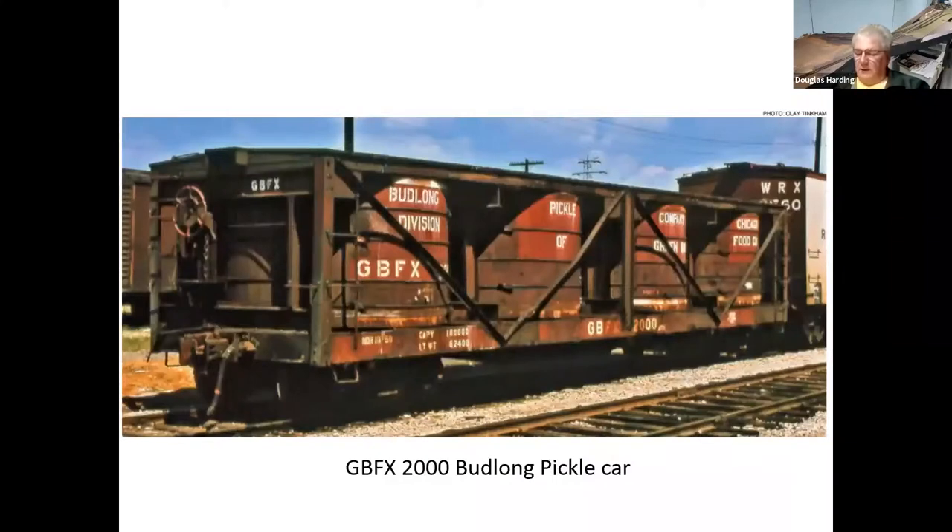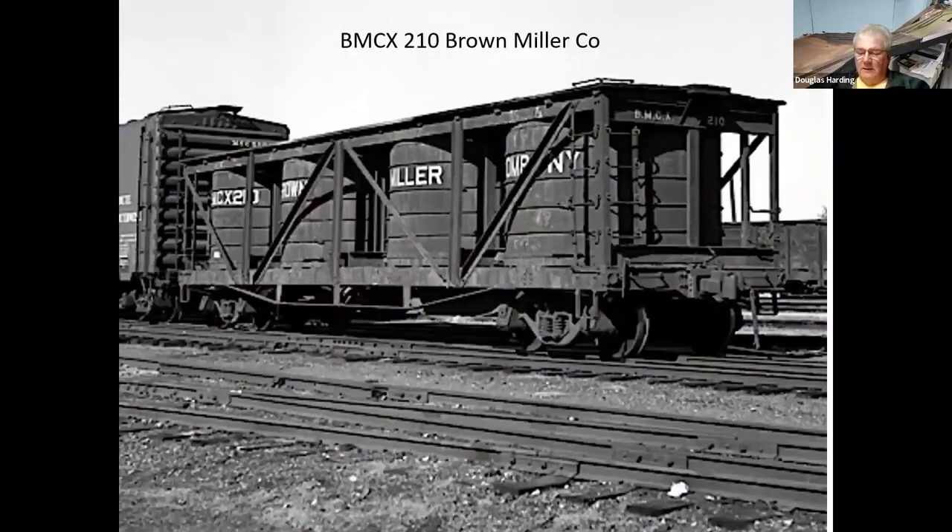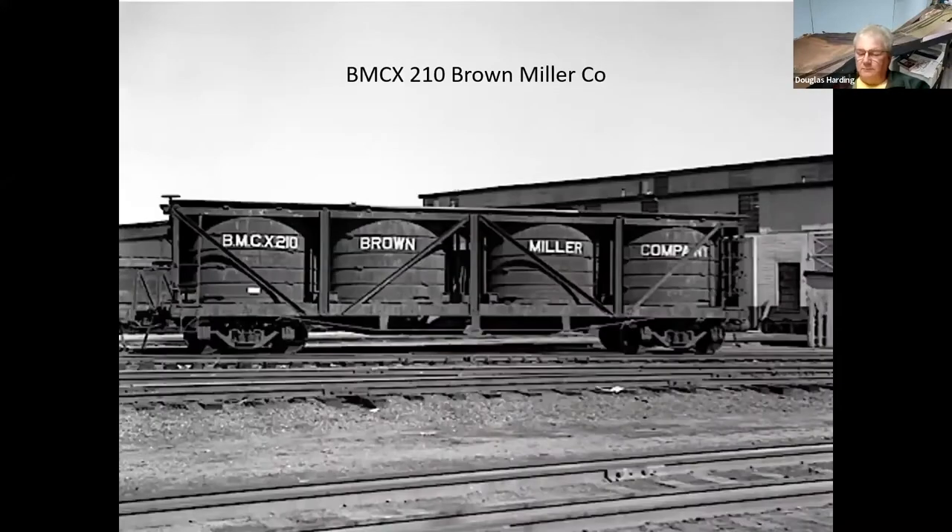Budlong was a company out of the Chicago area. They had a field along the Rock Island tracks in Keokuk that they owned where they grew cucumbers, so Keokuk shipped cucumbers into Chicago — probably in a car like this. This one's the Brown Miller Company car. You can see the construction — it's all fairly similar. Here's another shot of the Brown Miller car.